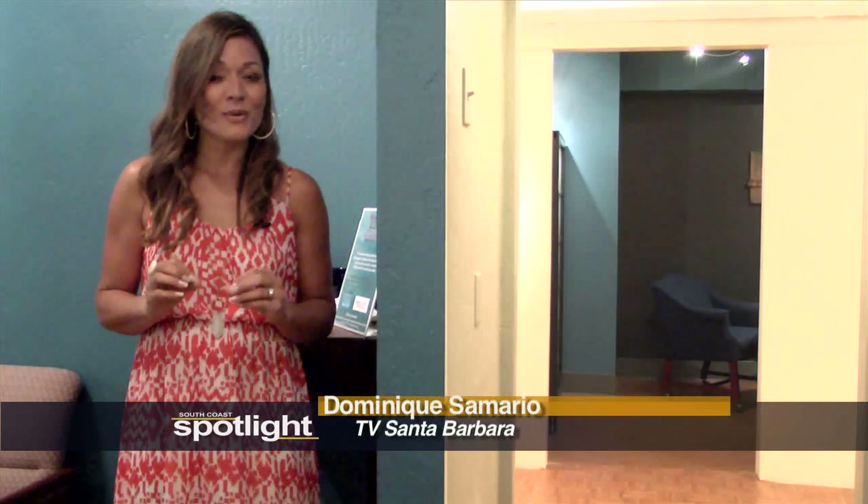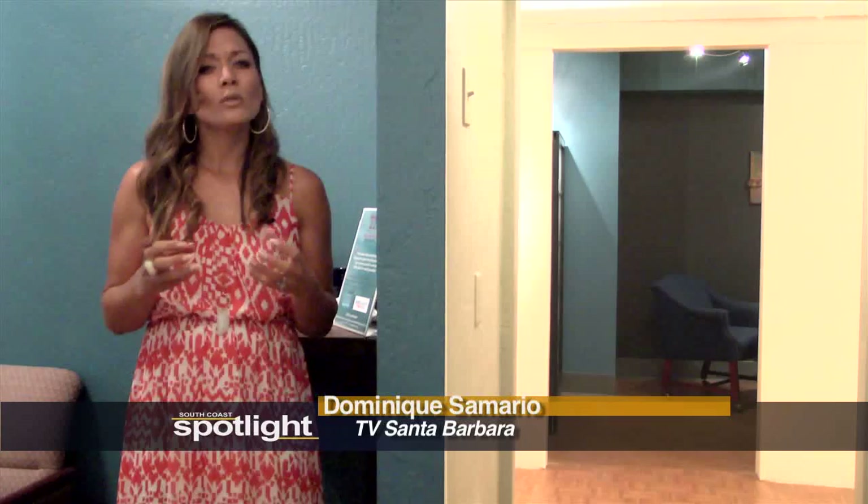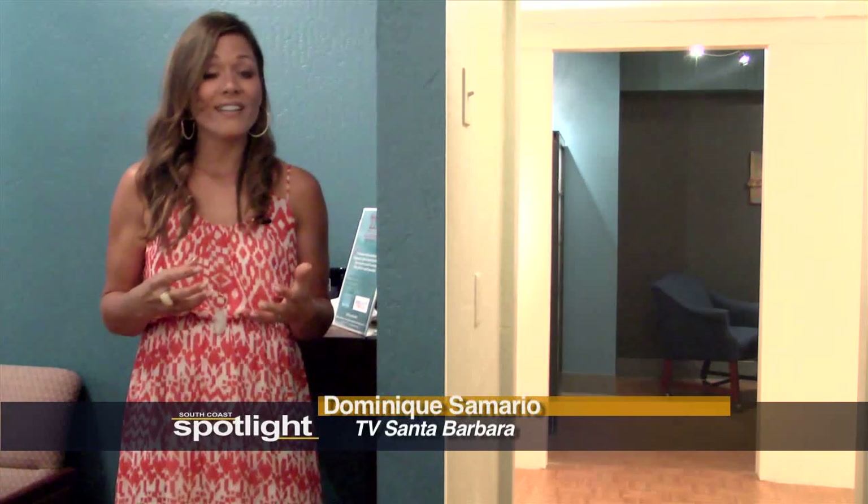Welcome to South Coast Spotlight. I'm Dominique Semario. In this program, we explore what brings our community to life. In this episode, we're actually going to explore the TVSB Multimedia Center. I'll meet you in Studio B while you check out our leading story about two local important architects who helped revitalize the Spanish colonial style of architecture right here on the South Coast.